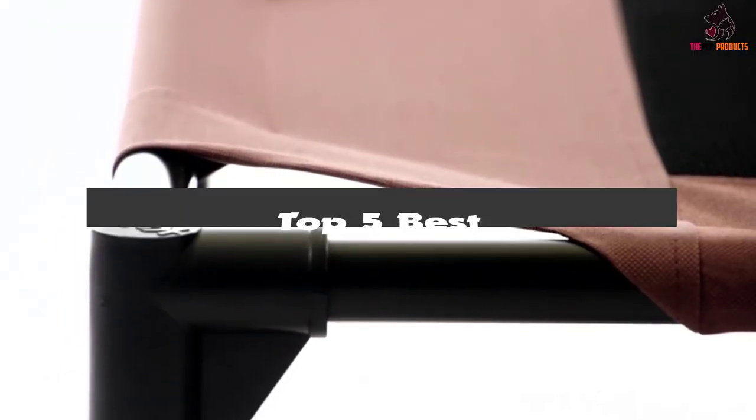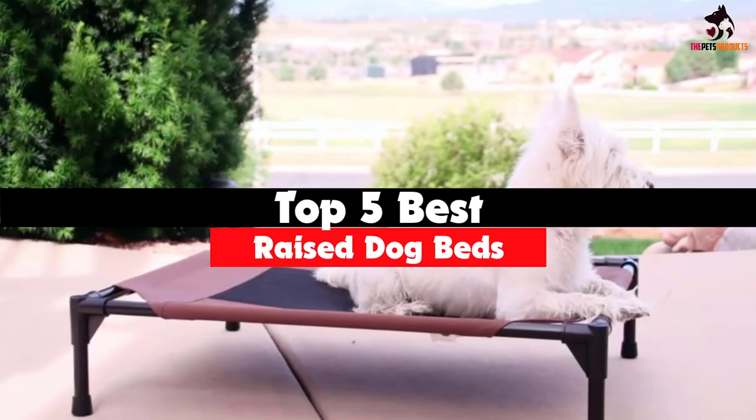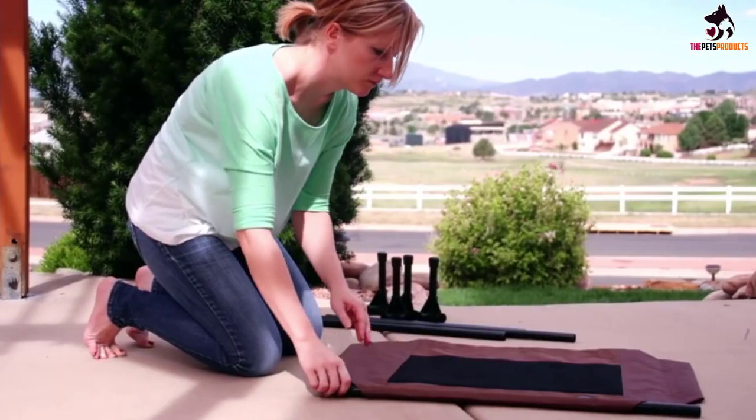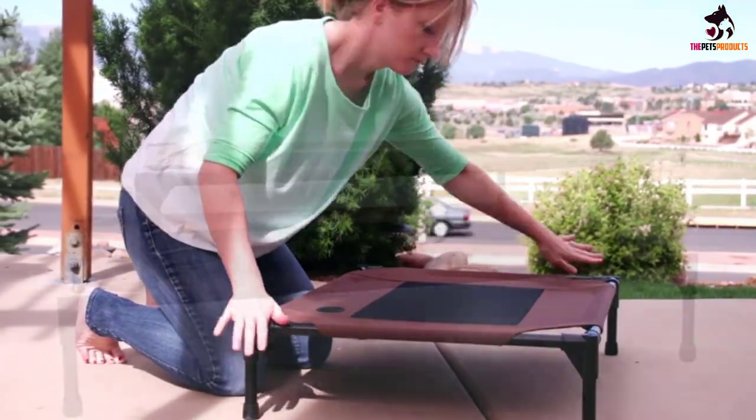Hey guys, in this video we're gonna be checking out the top 5 best raised dog beds that are available on the market for their true quality. I made this list based on my personal opinion and hours of research and have listed them based on popularity, quality, price, durability, user opinions and more.